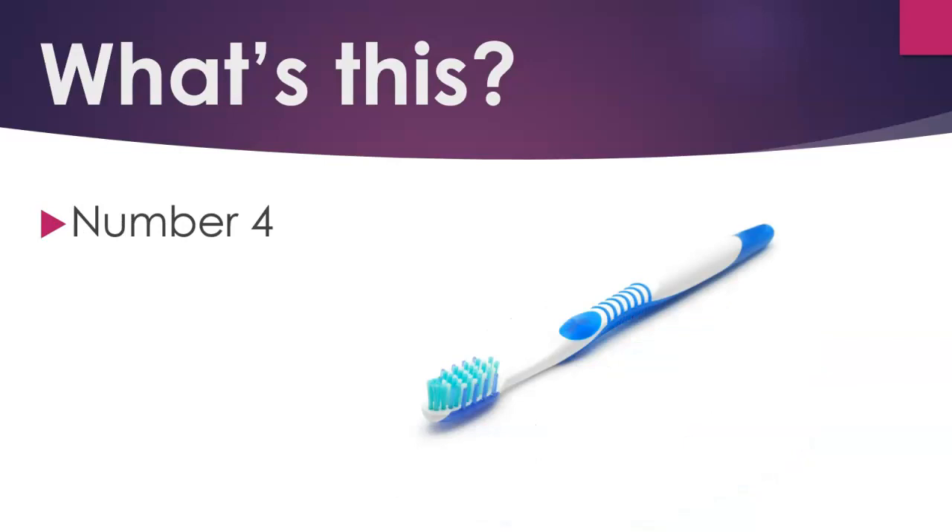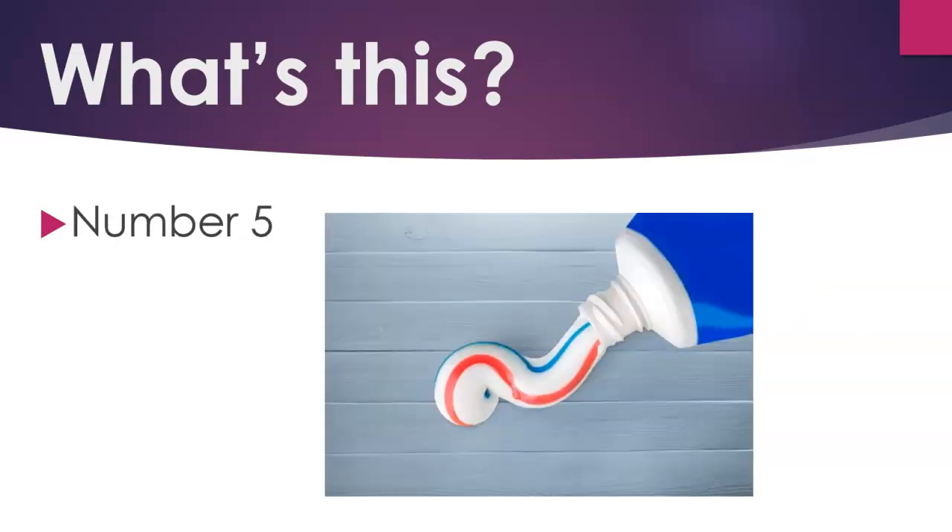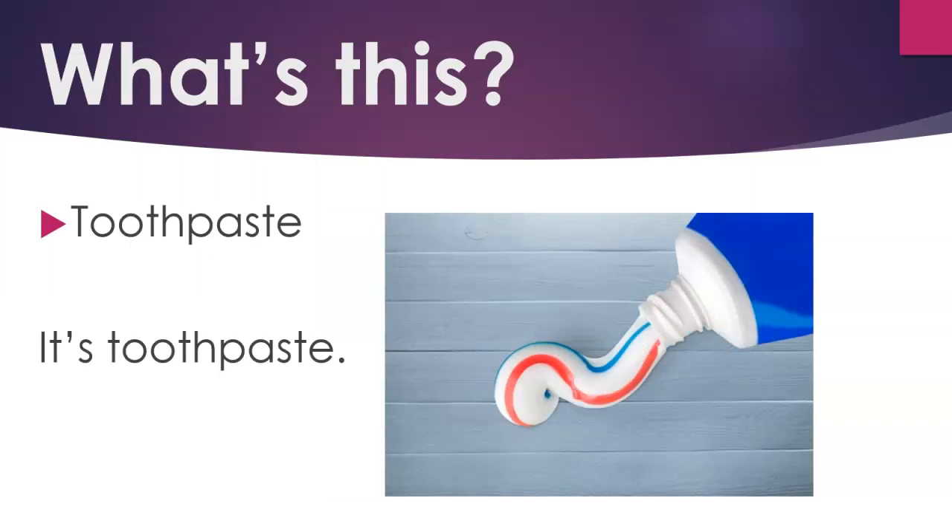Number 4. Toothbrush. It's a toothbrush. Number 5. Toothpaste. It's toothpaste.